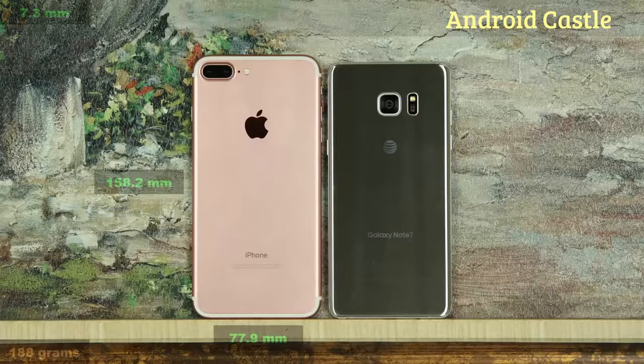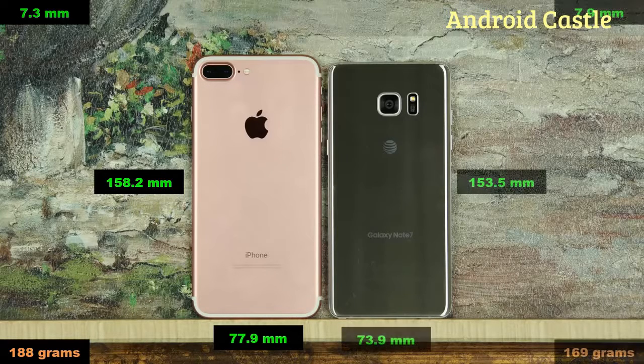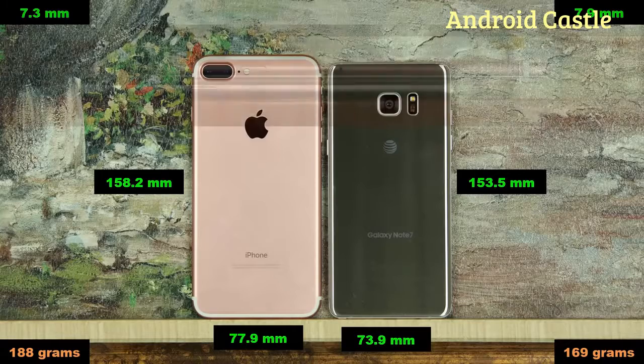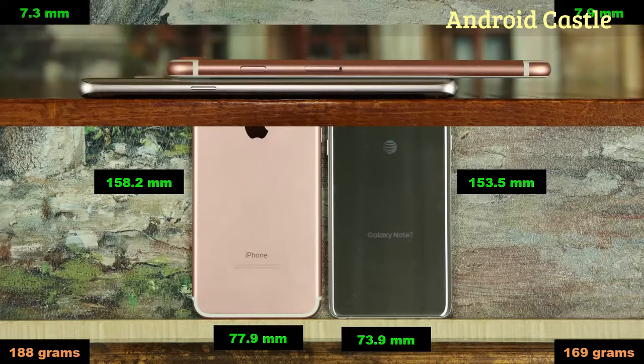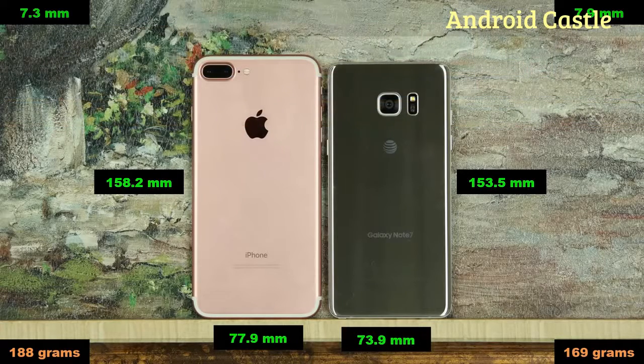Let's quickly talk about the dimensions. The iPhone 7 Plus measures 158.2mm in height, 77.9mm wide and 7.3mm thick, weighing 188 grams. The Note 7 measures 153.5mm in height, 73.9mm wide and 7.9mm thick, weighing 169 grams. So the iPhone 7 is thinner but the Note 7 is smaller overall and lighter. In all honesty, minor size differences aren't a category that will make you decide between the two.